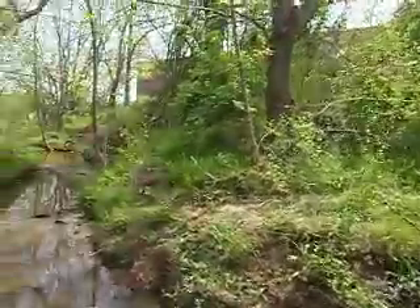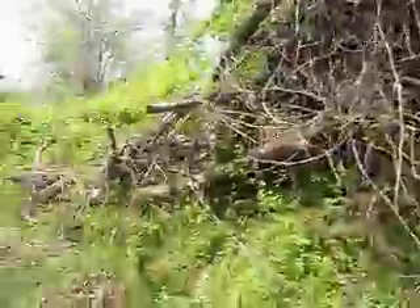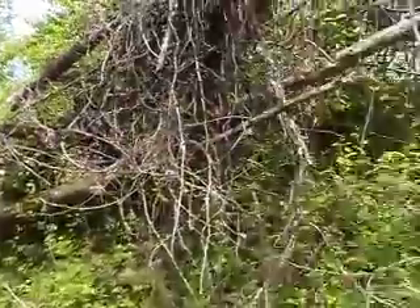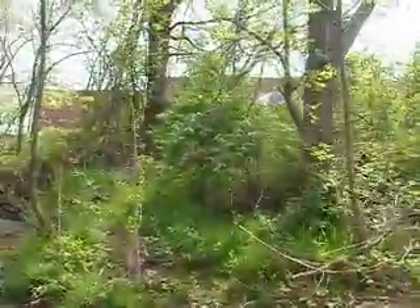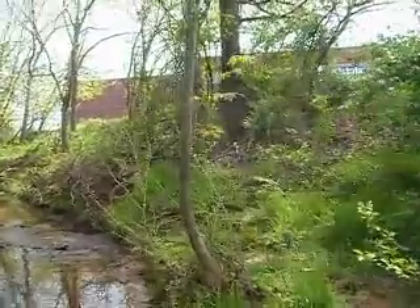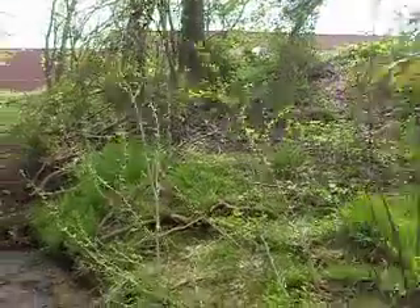We'll have the totals of the trash and all later on our website and I'll post it as a description. But look at this — absolutely beautiful stream. How can you not want it to be this way? As we walk past, you'll see the bank right next to Merritt Manor Shopping Center is spotless. There's nothing on there.